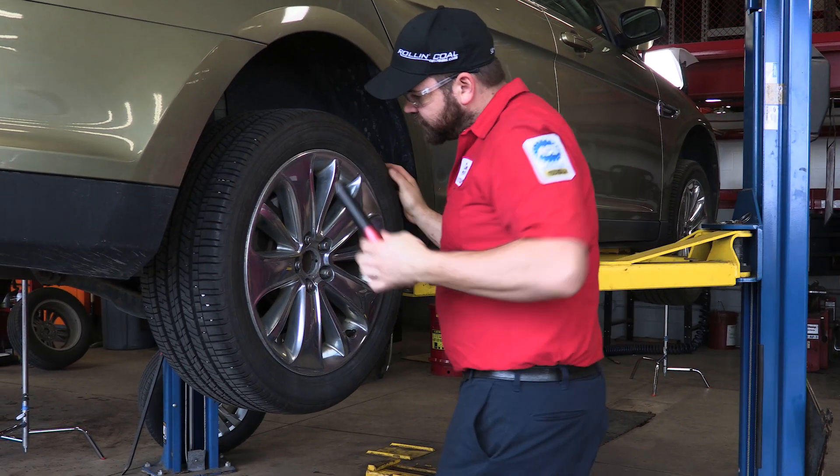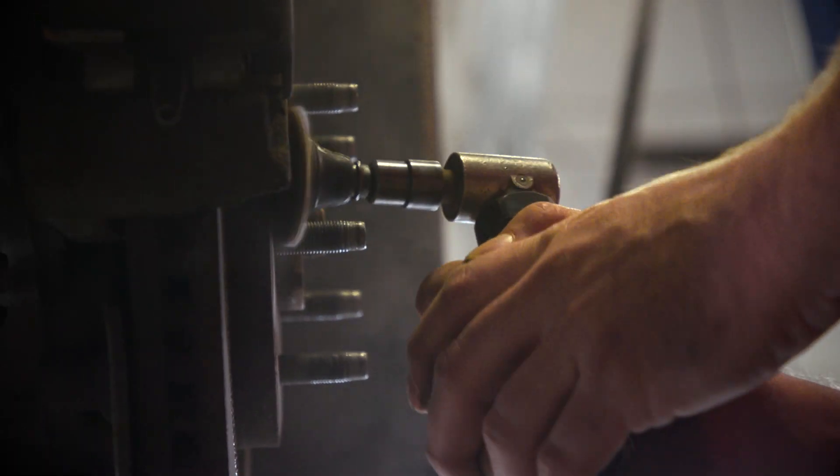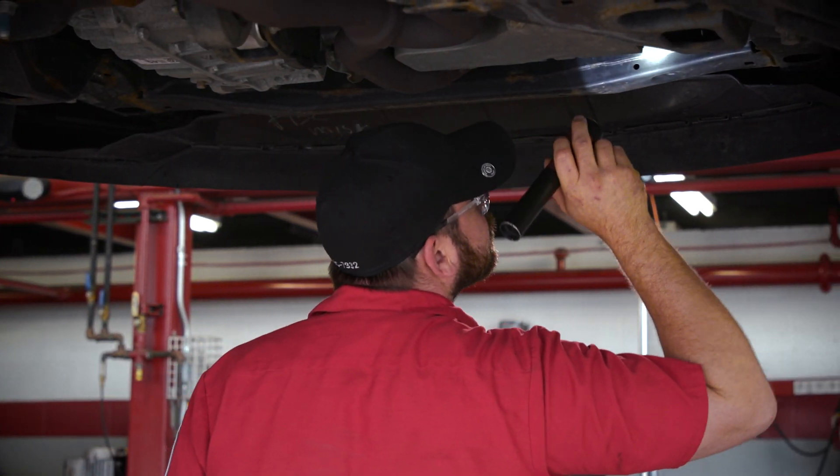Most of my day consists of brake jobs, suspension work, shocks, struts, tie rods, ball joints, as well as some light engine diagnosis, tune-ups, and heating and cooling repair.